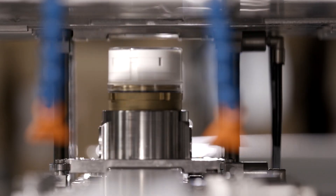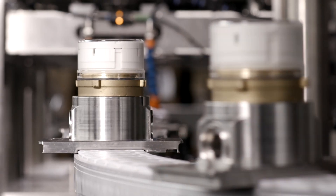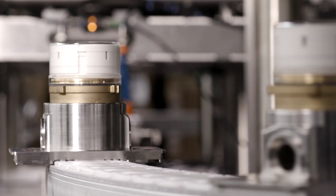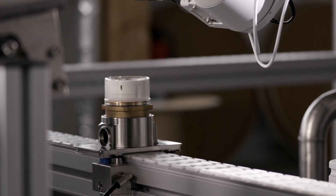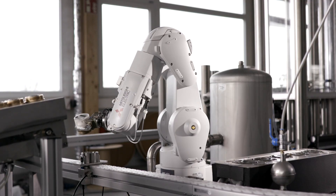Following automatic calibration, the counters move on to disinfection. The individual racks that carry the measuring instruments are provided with RFID chips. Even if the meters return to the factory years later for remanufacturing, every step of the production process can be precisely traced.